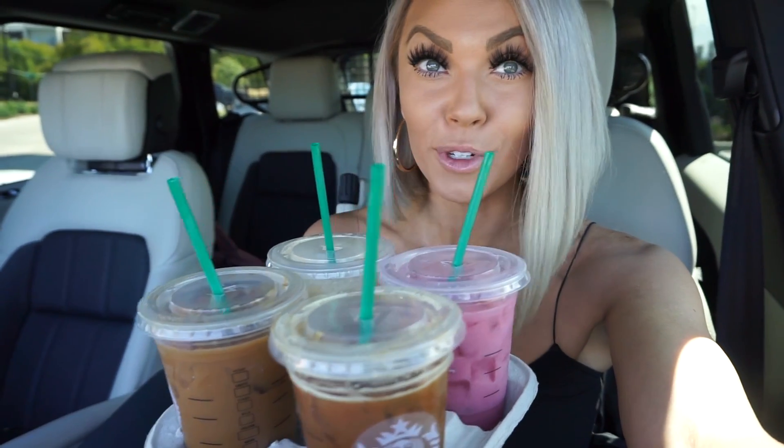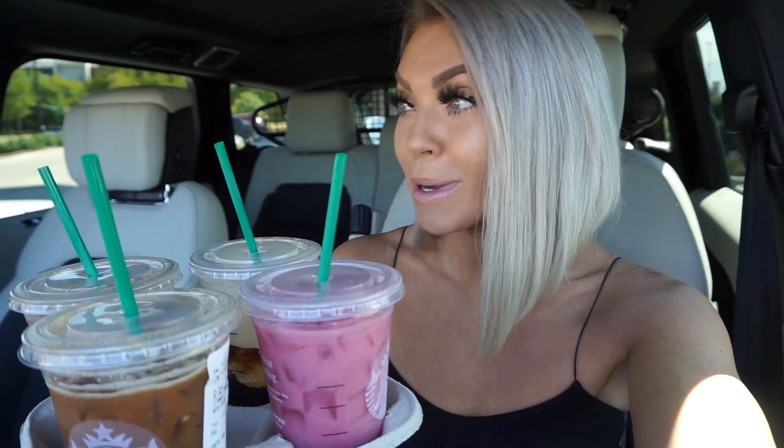That sums up all of my top four Starbucks drinks. They are so good — if you guys try these out, let me know in the comment section below. I'm going to leave how to order them in the description box below, so if you're going through Starbucks and forgot how to do it, you can just screenshot that. If you guys want more Starbucks recipes for fall — like pumpkin, holiday, gingerbread, that kind of vibe — then let me know below. Thank you so much for stopping in on my channel, and I will see you guys in the next vlog. Bye!